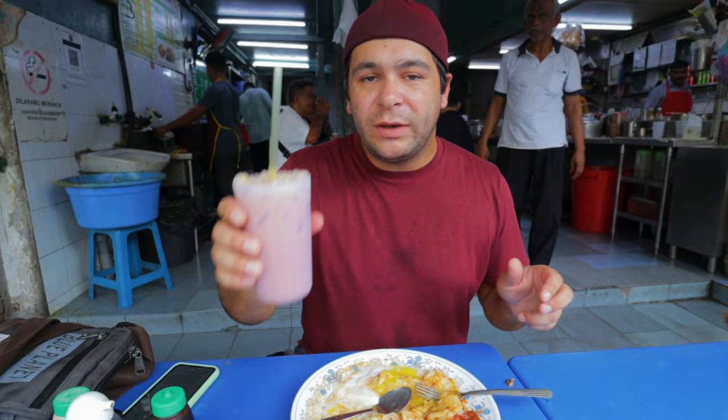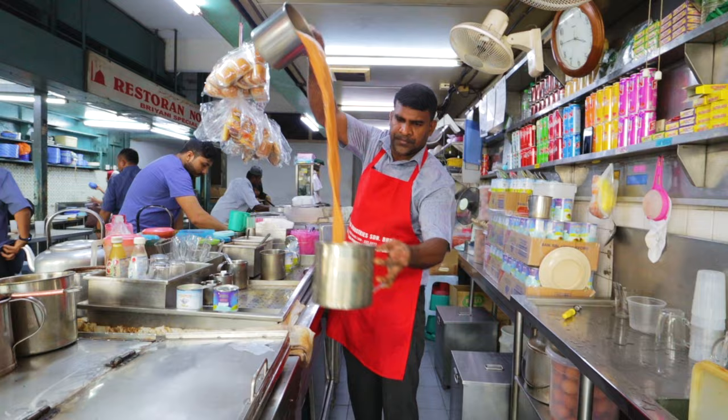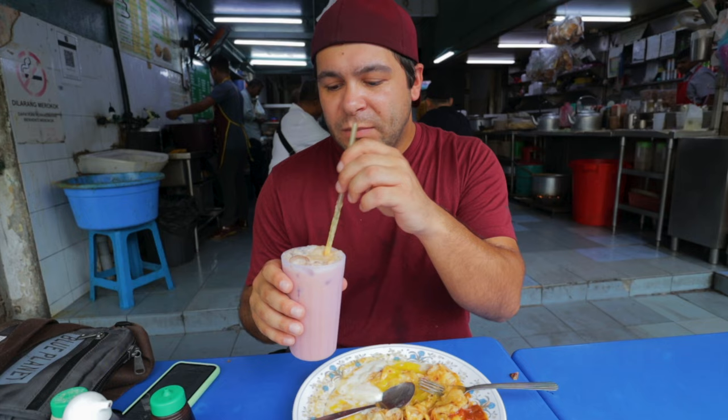On the side we got some teh tarik — the exact translation is pulled tea. They pull the tea nice and tall to create that frothiness on top, and mix it with condensed evaporated milk to make it nice and creamy. It's very sweet with a beautiful tea flavor — like English breakfast tea but silky and creamy. I love how the tea is steeped for a long time; it really brings out a nice dark tea flavor. Really nice and refreshing on such a hot day.